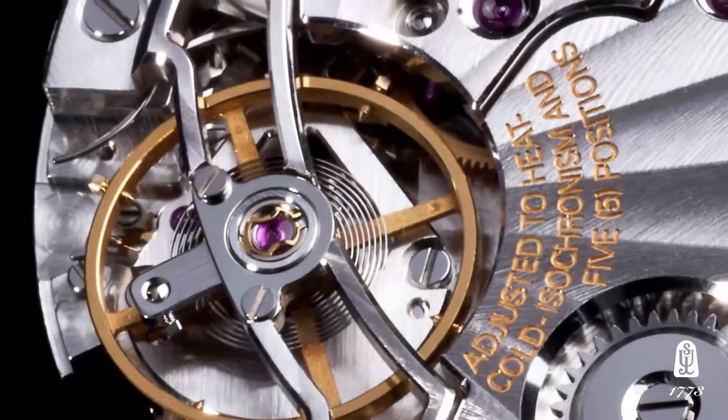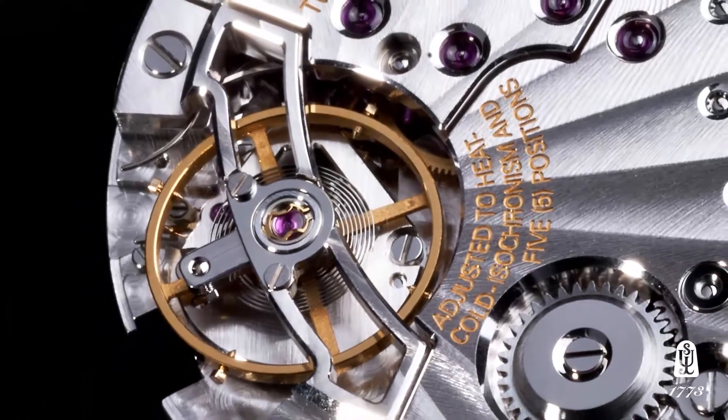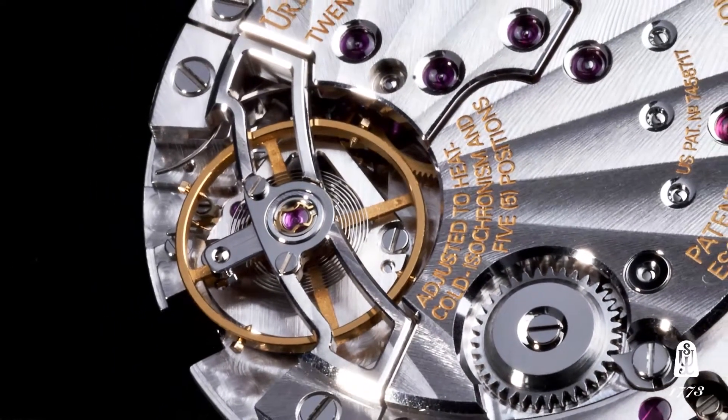The detent escapement is historically important for a couple of reasons for Urban Jürgensen. First of all, it's a true chronometer escapement and was the escapement type used on ship chronometers. It's known for its extreme accuracy and reigns well above a tourbillon, for instance, in terms of accuracy rate.